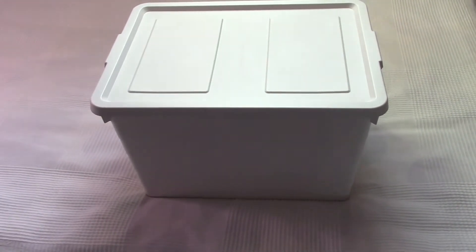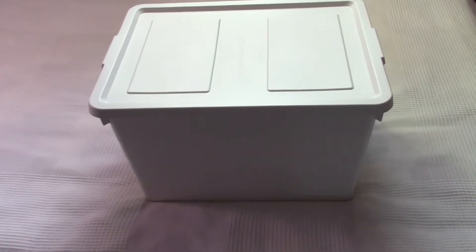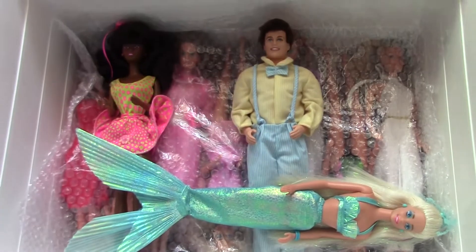Hello everybody, today I am going to select my Barbies from this huge Ikea box. I have got three of these big boxes and I store my Barbie dolls in these.